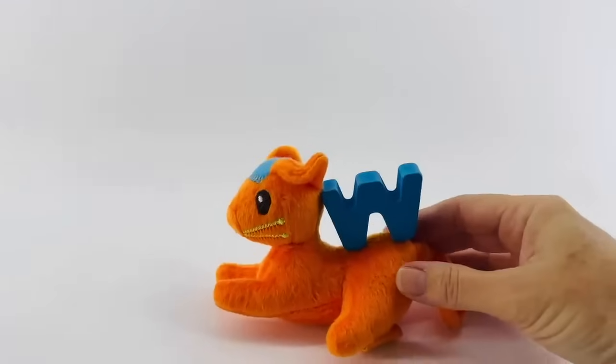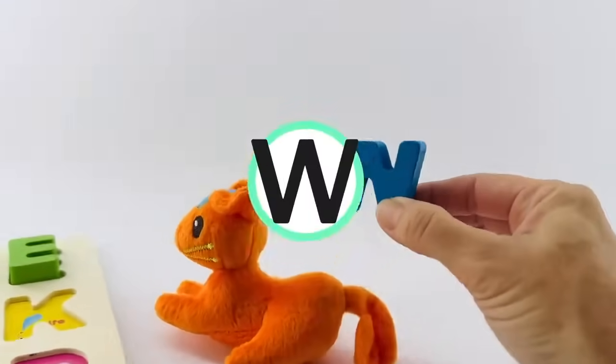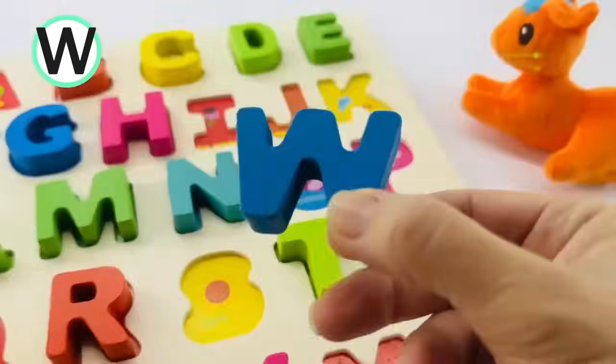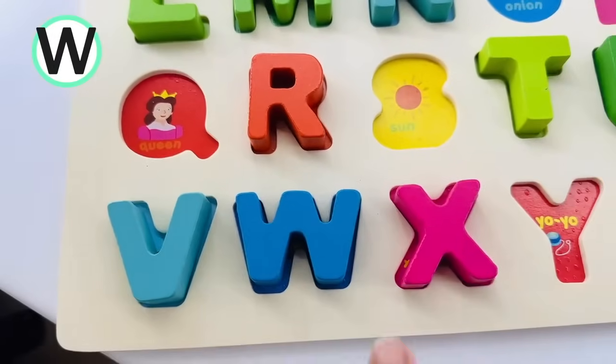I think that kitty cat is bringing us another letter. It's the letter W. This one is blue. W is for whale. It goes in between V and X.